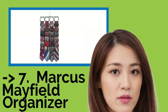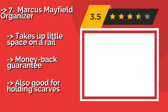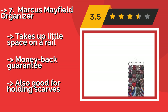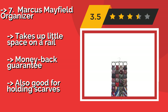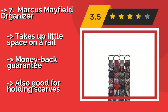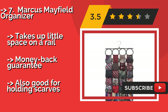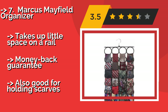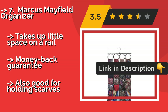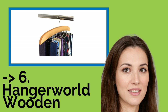Marcus Mayfield Organizer. The Marcus Mayfield Organizer, approximately $13, displays up to 28 ties, ensuring you can quickly find the perfect one to complete your outfit. It uses woven rings to hold them, and doesn't have any sharp edges that could potentially ruin a favorite item. Takes up little space on a rail. Money-back guarantee. But, also good for holding scarves.